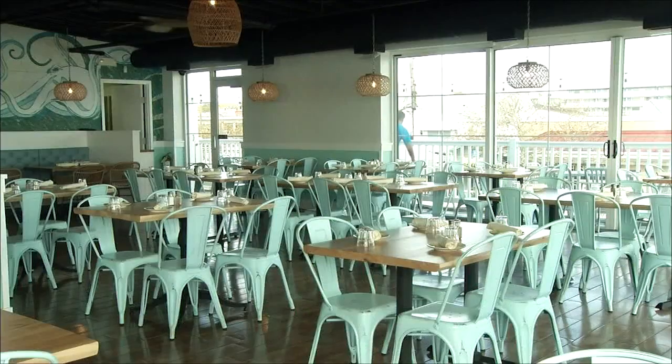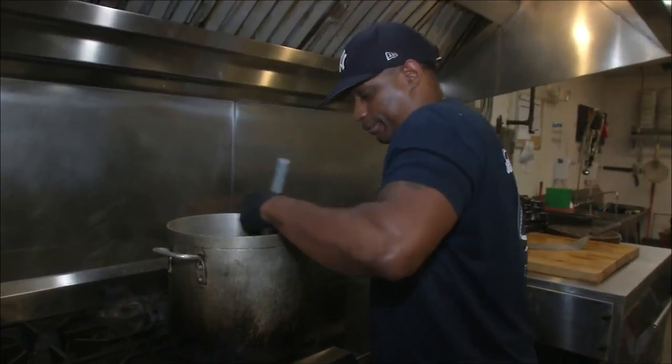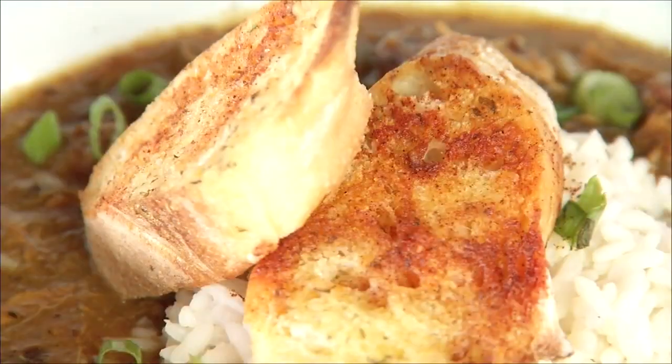Of course, they couldn't leave Above the Dunes without their award-winning gumbo, that sous chef Corey Harris thought of right before Rehoboth's 2022 gumbo competition. "We came up with it on the fly. I knew about the competition a couple months before, and honestly that's what I can think about, because I'm very competitive." And to win, Corey knew they had to shake things up.